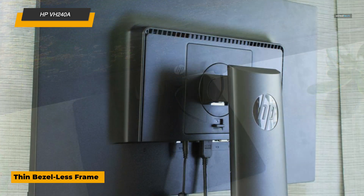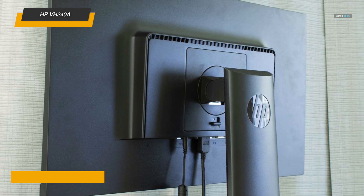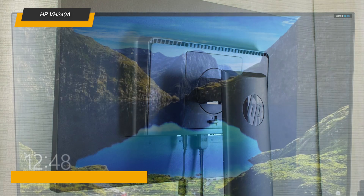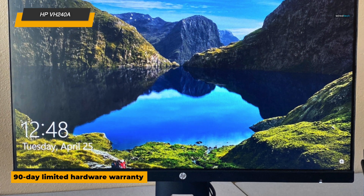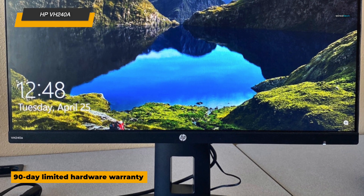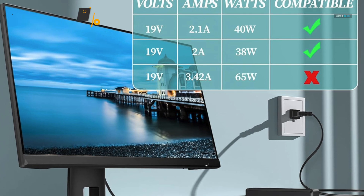With VESA mounting compatibility and a stand that rotates effortlessly between portrait and landscape modes, this monitor is designed for flexibility. You can tilt it to find the best viewing angle, and with both HDMI and VGA ports, it's easy to connect to your setup. This is a solid pick for anyone who wants a practical multi-use monitor that can adapt to their workflow.